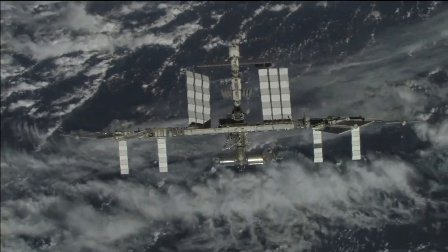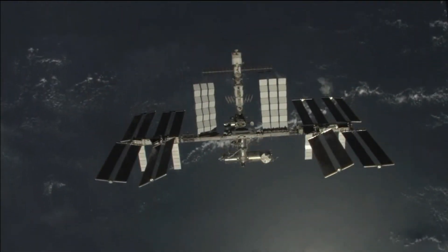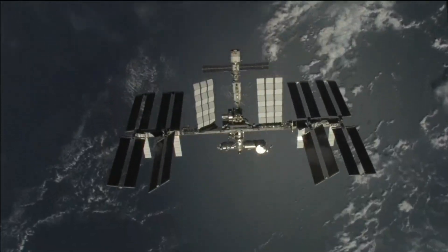Beyond its scientific and technological significance, the ISS captures the imaginations of students worldwide, acting as an educational tool that sparks interest in STEM fields.